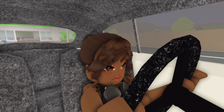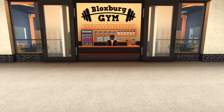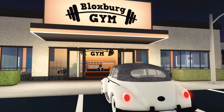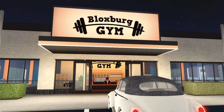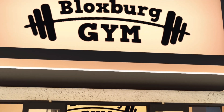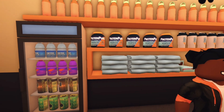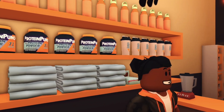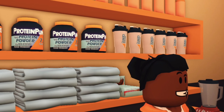I finally made it to the workout place, now let's go in. Look at this new gym, it looks great doesn't it? I'm so excited to get my first membership here. Wow, they even have water bottles and protein powder — I can't wait, I hope I can buy some soon.